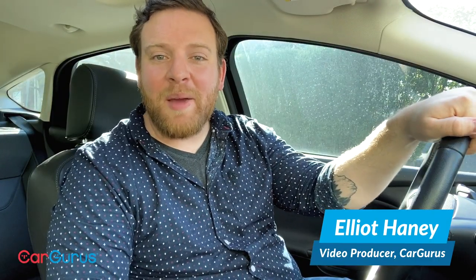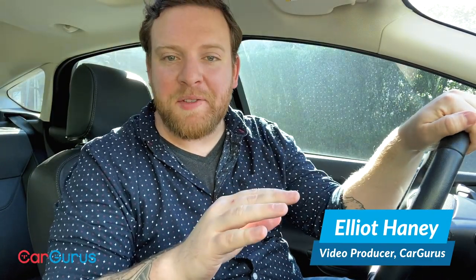Hey there, my name is Elliot, and I'm another one of the people normally behind the scenes on our weekly test survey views as the video producer for CarGurus.